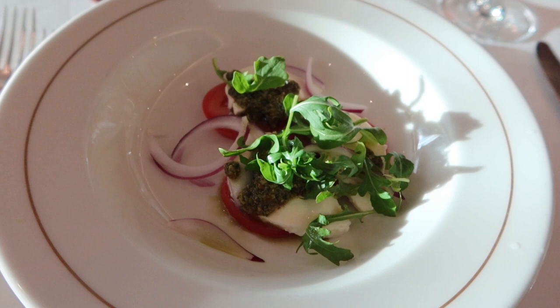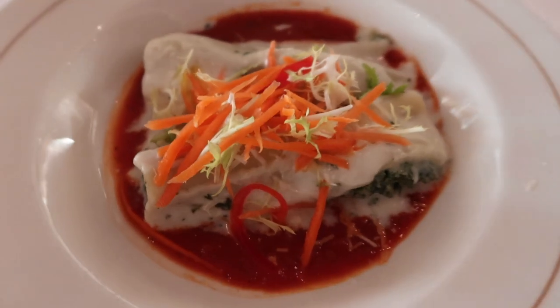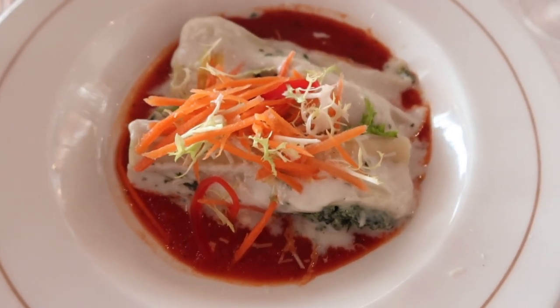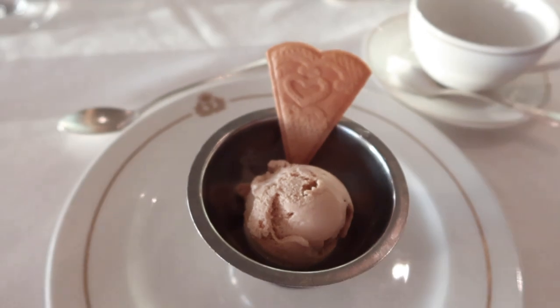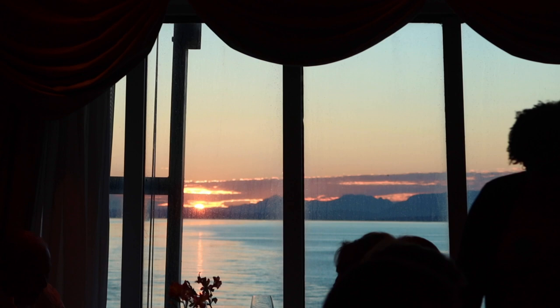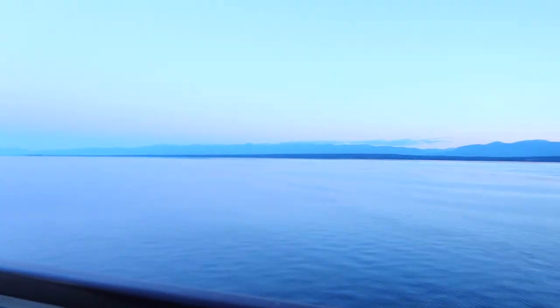For dinner I had the plum tomato mozzarella and pesto salad, followed by the spinach and ricotta cannelloni, which unfortunately I didn't like. I had the salted caramel ice cream for dessert. As we were eating dinner there was a beautiful sunset. After dinner we went back up to our stateroom to unfortunately start packing and enjoy the last bit of our balcony before leaving tomorrow morning.